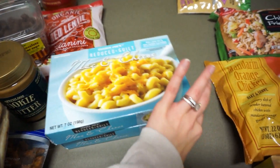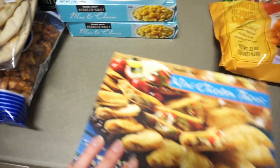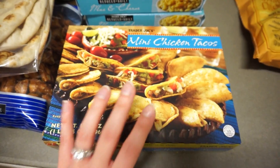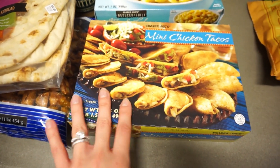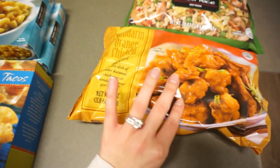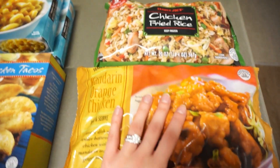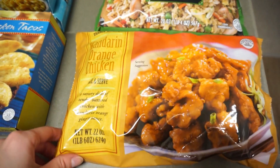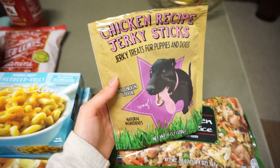For frozen food, I got two of the reduced guilt mac and cheeses — I love mac and cheese and so many people recommended these. I also got mini chicken tacos, because who doesn't love chicken tacos? These will be great for a quick snack or weekend lunch. Then I got the orange chicken and the chicken fried rice — probably what we'll have Wednesday or Thursday when I work late and need something super quick for dinner.